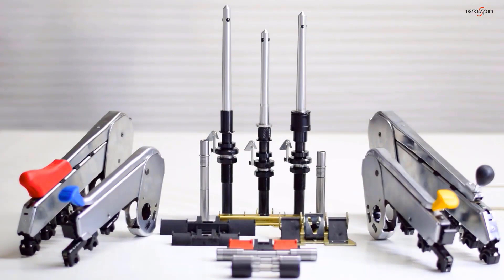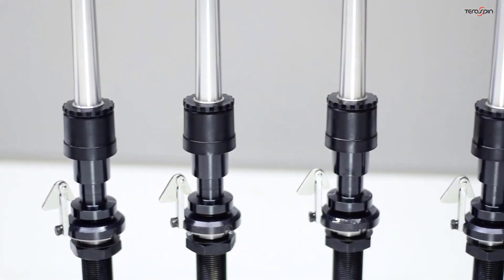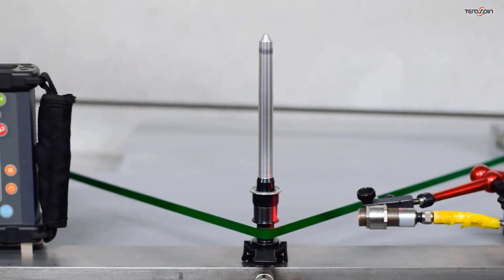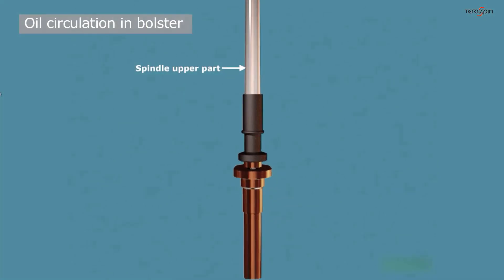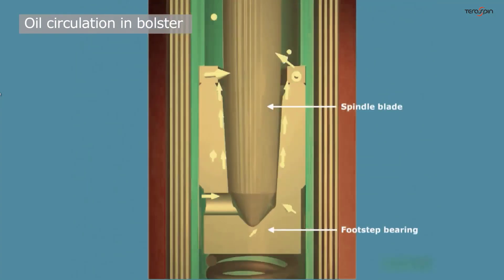The TerraSpin range of precision components includes spindles with speeds of up to 24,000 RPM. We are using the TerraSpin spindles at the speed of 24,000 RPM without any mechanical problem as well as quality problem. TerraSpin can supply spindles for any make and model of ring frame. The design of TerraSpin inserts ensures optimum lubrication up to the insert neck bearing at all speeds.